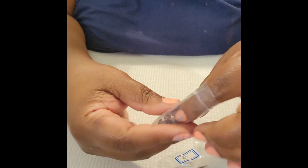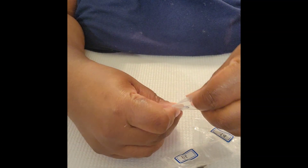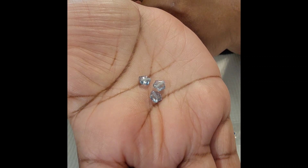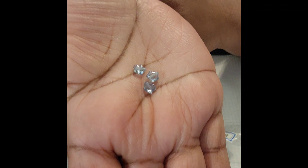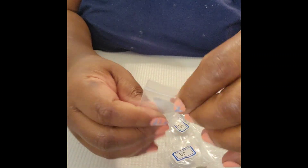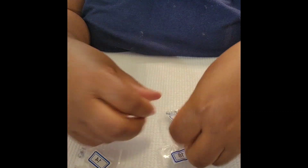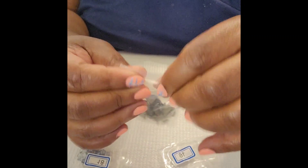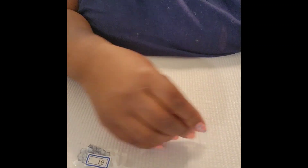Last but not least, number eighteen is 20 pieces of six millimeter Czech pressed glass star beads — as if they didn't give you enough star beads already! They're described as steel blue luster but they look gray to me. And that is the January bargain bead box package — late but on time, because maybe somebody else out there didn't get around to opening their package either.